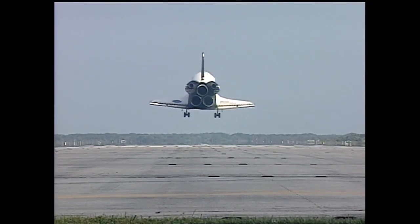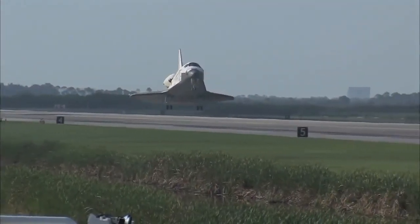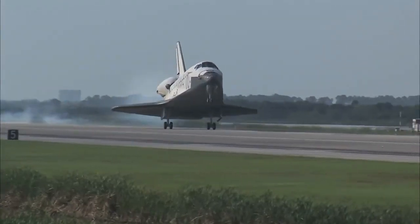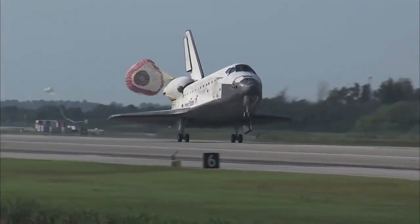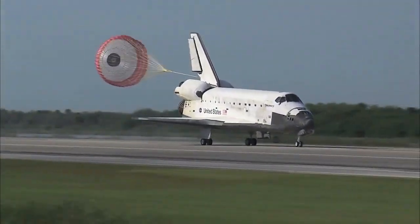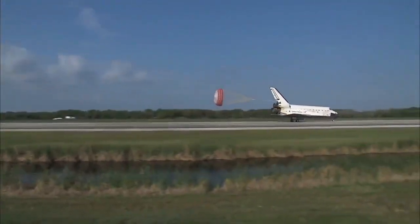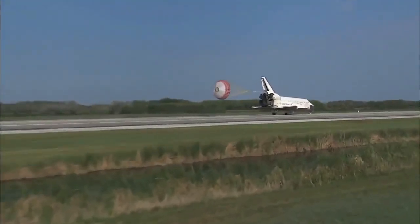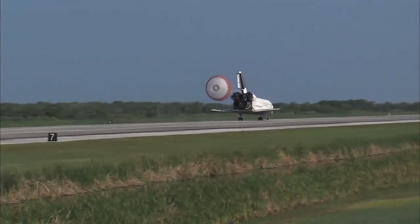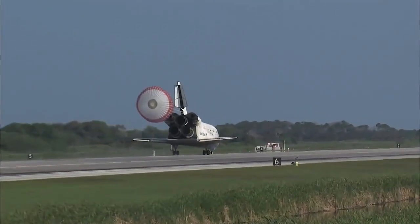Main gear down and locked. Main gear touchdown. Pilot Jim Dutton now deploying the drag chute. Nose gear touchdown. That brings an end to the STS-131 mission — the 131st space shuttle flight and the 33rd to the International Space Station.